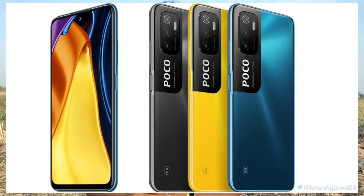Next news is Poco. There is a leak for the Poco M3 Pro 5G mobile device. This phone has a 6.5 inches Full HD Plus IPS LCD display, a MediaTek Dimensity 700 processor, and a triple camera setup on the back with a 48MP main camera and two 2MP cameras. It has an 8MP selfie camera on the front, a 5000mAh battery, and charging speed of 18W or 22W.